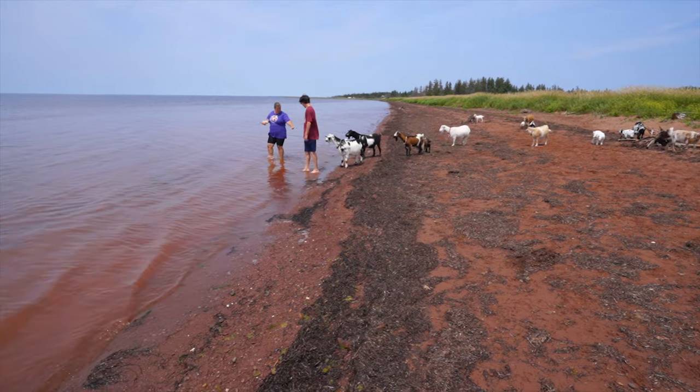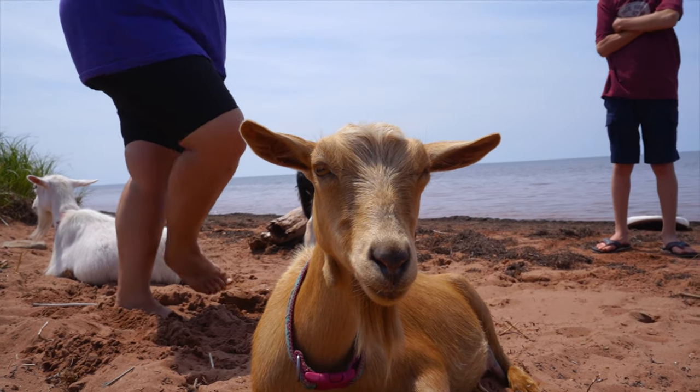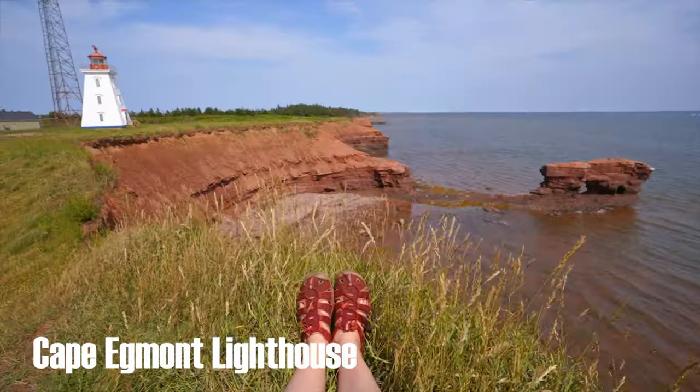I knew nothing about goats — I didn't know that they don't really like water, but these goats do because they literally live on the beach. If you see this video and know a lot about goats you'd be surprised, but nope — these goats live on the beach so they don't mind the water. They don't like rain though, which is kind of funny.